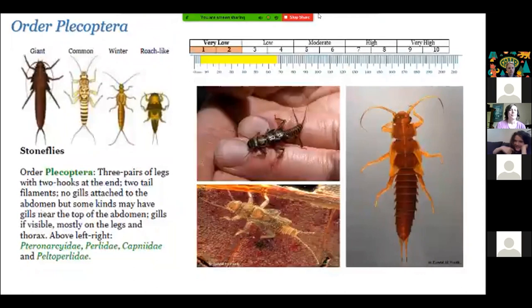Stoneflies also have a very low tolerance for pollution. They have three pairs of legs — six legs total — two hooks at the end, two tail filaments, and no gills attached to the abdomen. That's a good way to distinguish stoneflies from mayflies: stoneflies do not have gills along the sides of their bodies. With mayflies you can usually spot those gills; stoneflies do not have them. Also note that a mayfly might sometimes lose one of its tails, so that's not always a sure way to identify them.